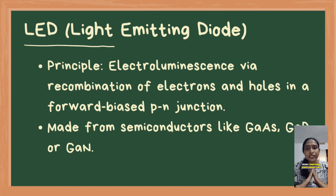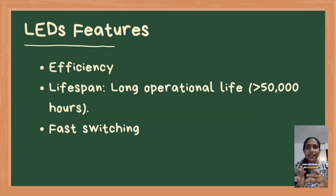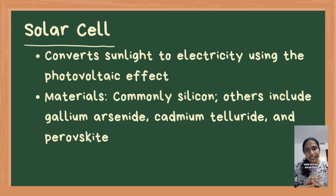LEDs are typically made from compound semiconductors like gallium arsenide, gallium phosphide, or gallium nitride. They are known for their low power consumption, long lifespan often exceeding 50,000 hours, and fast response time — making them ideal for digital displays like TVs, monitors, and smartphones, as well as lighting solutions and indicator lights in electronic devices.